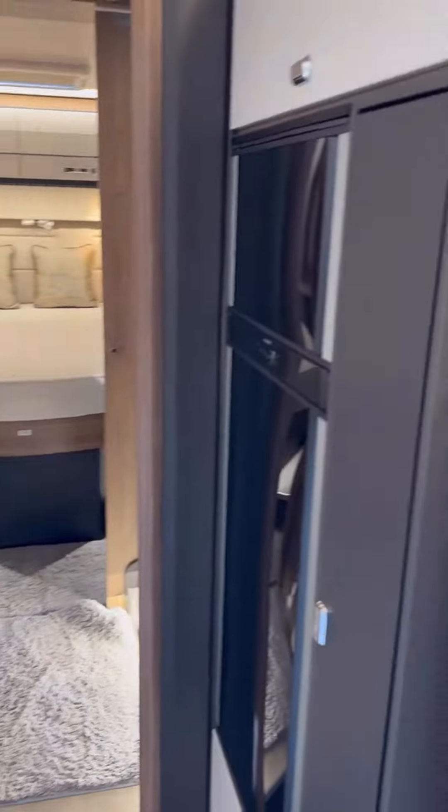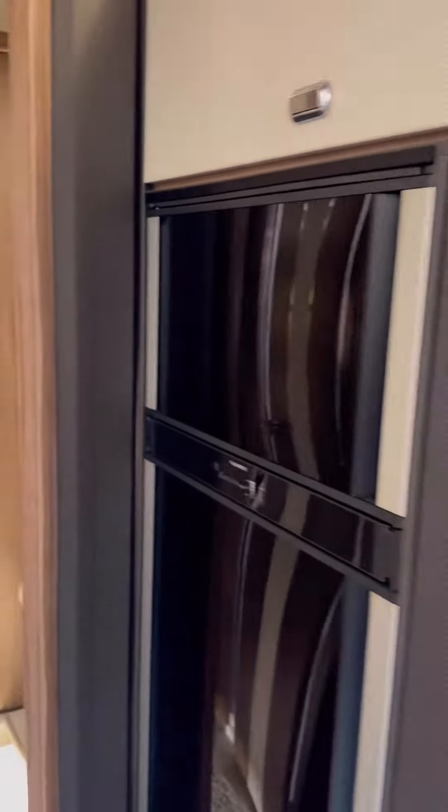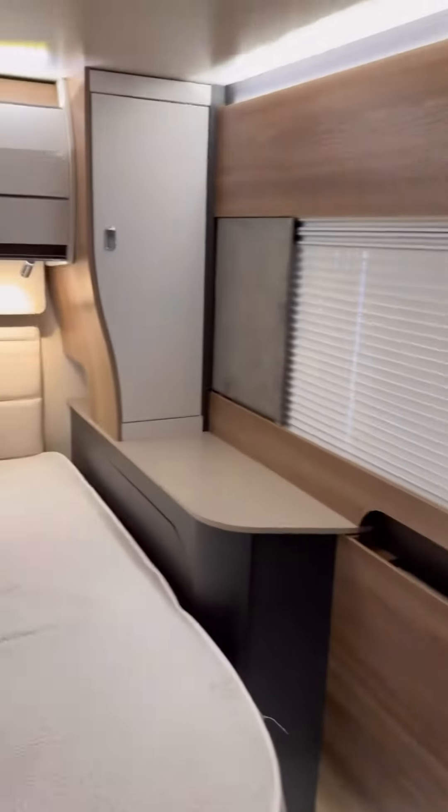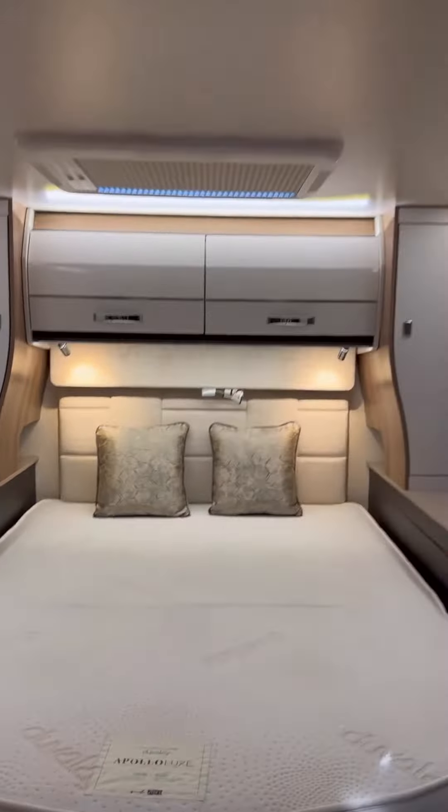From the sink and kitchen area to the separate bathroom and separate shower, rear island bed, lighting system, air conditioning, rear tow bar, two digital TVs, and a massive living area — this thing is out of this world.